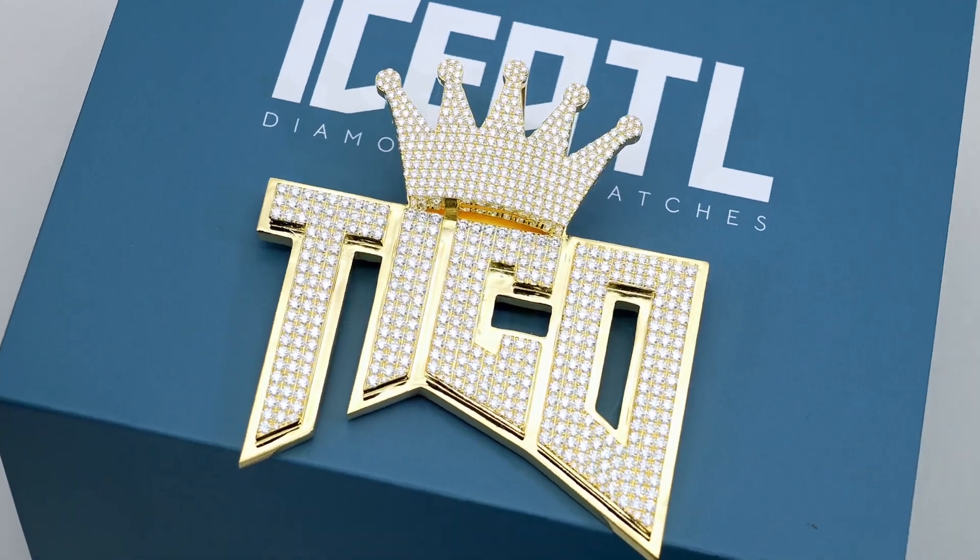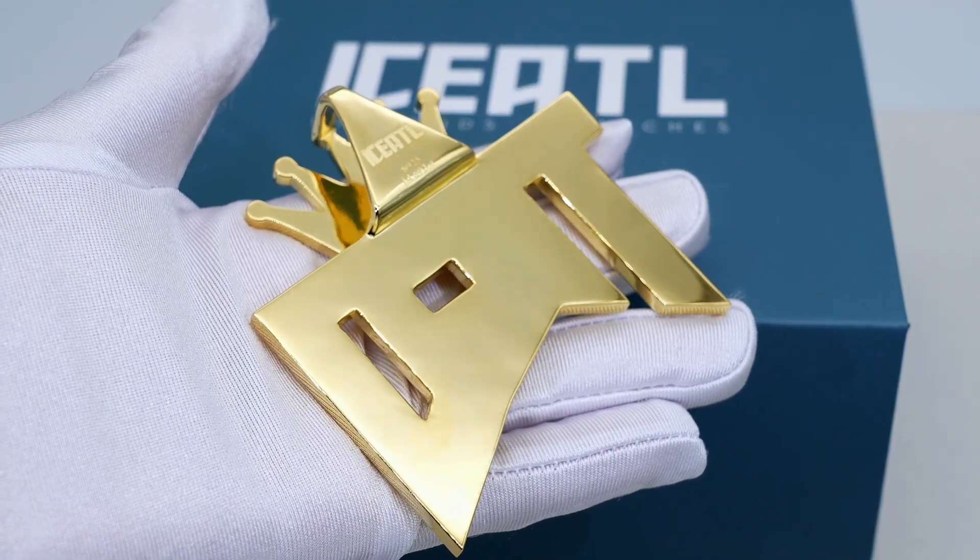The solid base of this pendant is made with 925 sterling silver, and we plated the entire piece with a thick layer of 14 karat yellow gold.